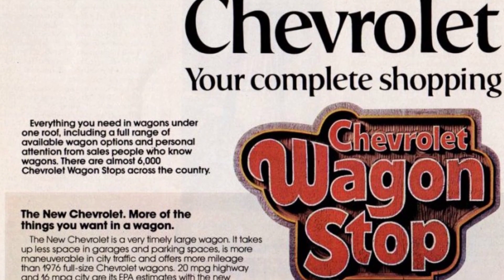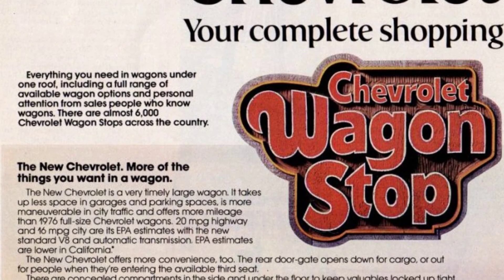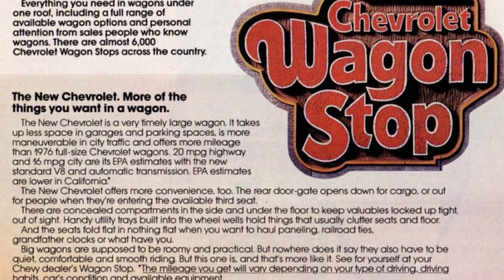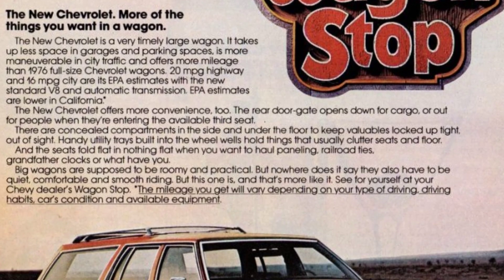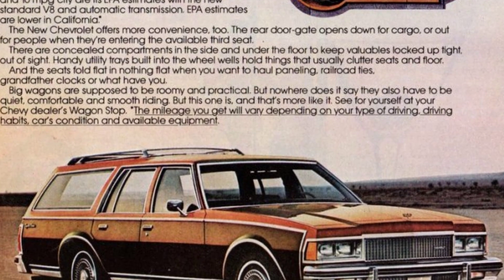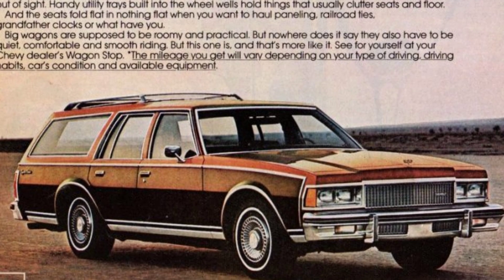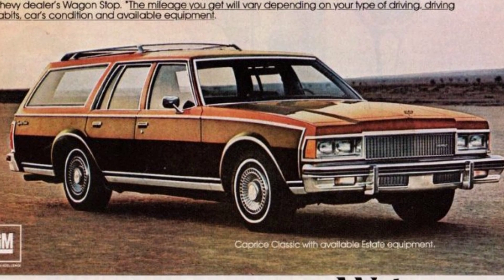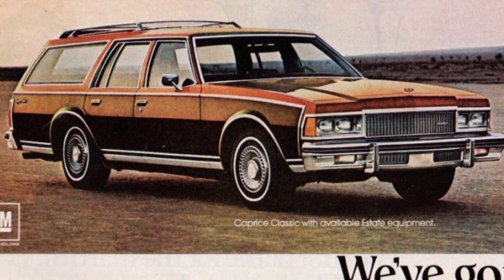Discover a collection of 17 unique vintage Chevrolet station wagons from the 1970s, featuring iconic models like the Chevelle, Caprice, Vega, and more. With over 6,000 Chevrolet wagon stops nationwide, you can expect personalized assistance from knowledgeable salespeople who truly understand the art of wagons. Join us on this nostalgic journey and explore the beauty and versatility of these classic Chevrolet wagons.